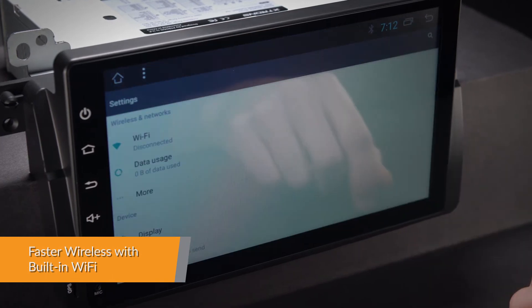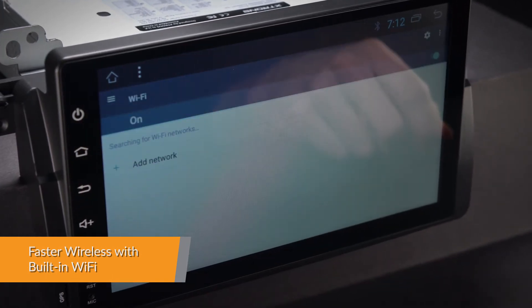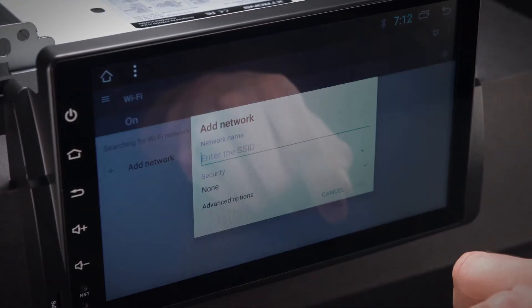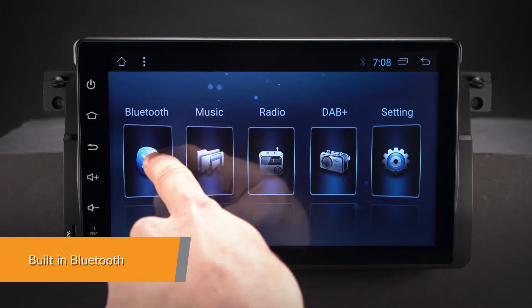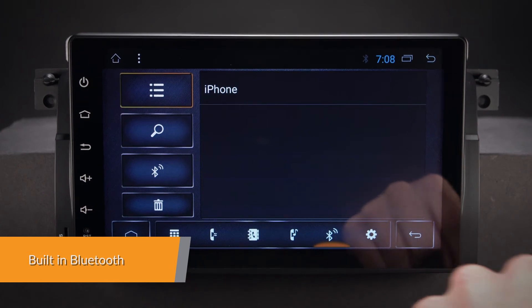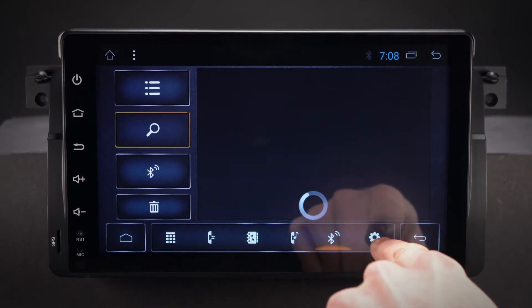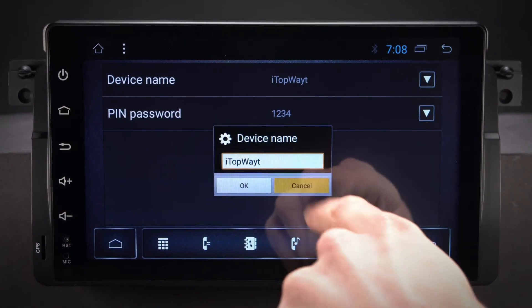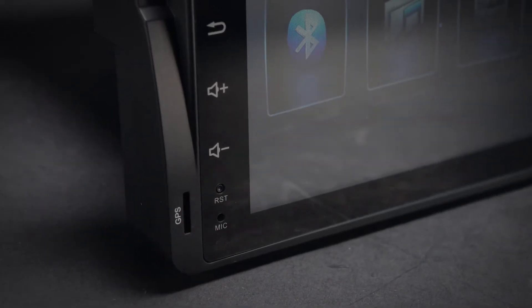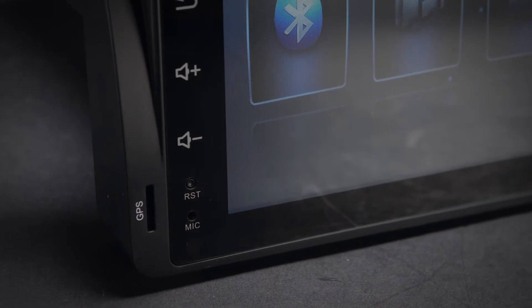With built-in Wi-Fi, this unit has faster LTE download speeds and also accepts a 3G or 4G dongle. Connect your mobile phone or stream music via the built-in Bluetooth 5.0. Make and receive hands-free calls, access your phone book, call logs, search contacts information and listen to your favourite music.